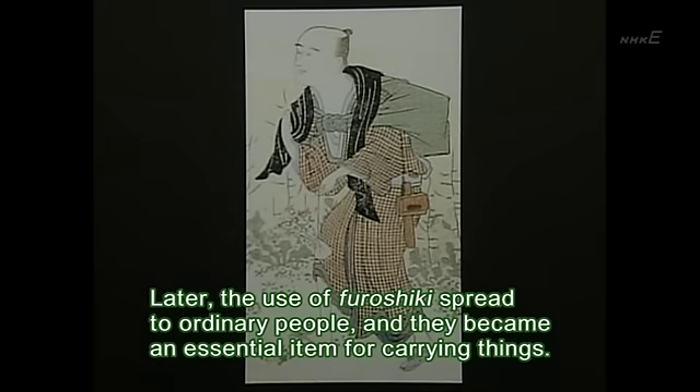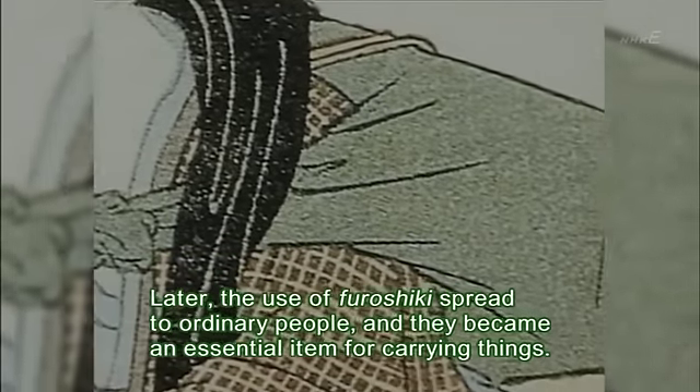Later, the use of furoshiki spread to ordinary people, and they became an essential item for carrying things.